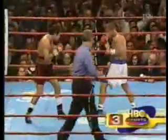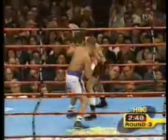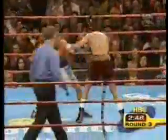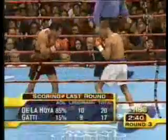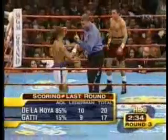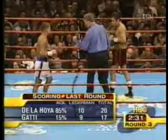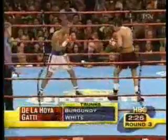Six knockdowns in round number two. De La Hoya landed 32 of 42 power shots, substantiating the pre-fight observation that Gatti is an easy target, particularly for a precise sharpshooter like De La Hoya. Remember, Gatti is only one good left hook from being back into the fight — he doesn't mind being punished and coming back. 15% of online voters gave the second round to Arturo Gatti. Those 15% may need a little more training in scoring fights.